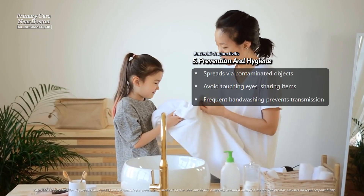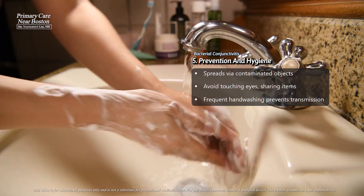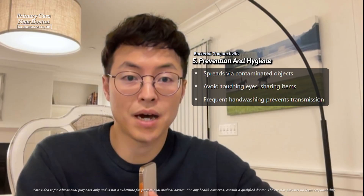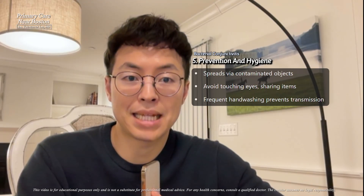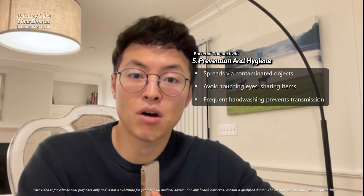Good hygiene is key to preventing the spread. Washing hands regularly and avoiding touching your eyes can help. If you or someone around you have bacterial conjunctivitis, using separate towels, bedding, and other personal items is important to avoid passing it on to others.